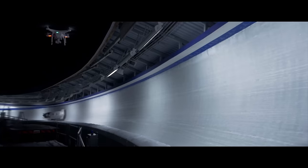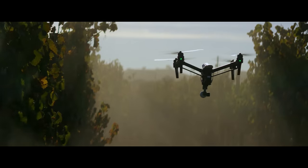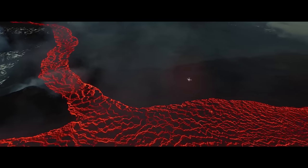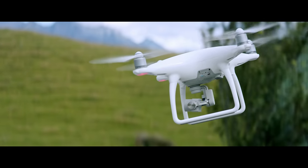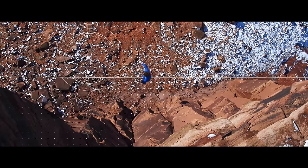When DJI takes to the sky, we break new ground — it's that simple. Every time we innovate, it becomes the standard: often imitated, but never replicated. Our newest creation is all this and more. The Phantom 4 is an easy-to-use flying camera powered by the world's most advanced artificial intelligence technology.